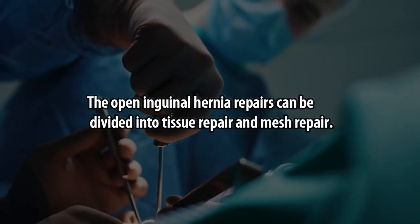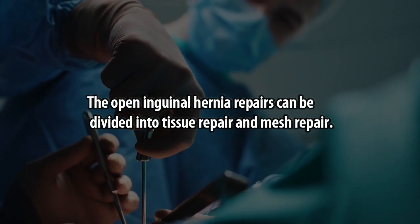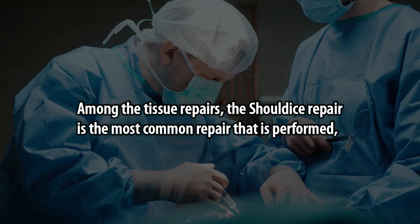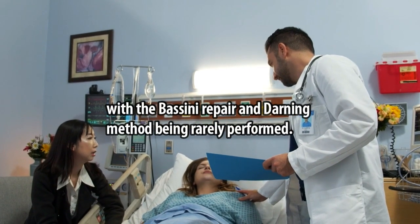The open inguinal hernia repairs can be divided into tissue repair and mesh repair. Among the tissue repairs, the Shouldice repair is the most common repair performed, with the Bassini repair and darning method being rarely performed.